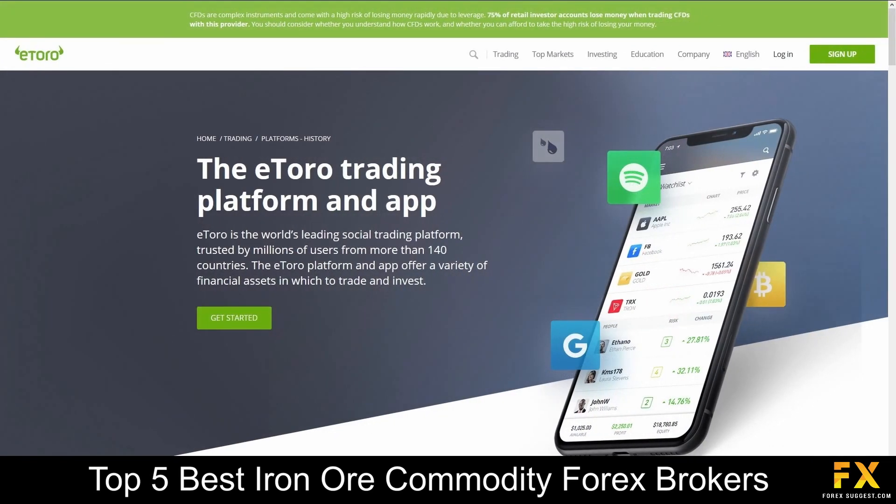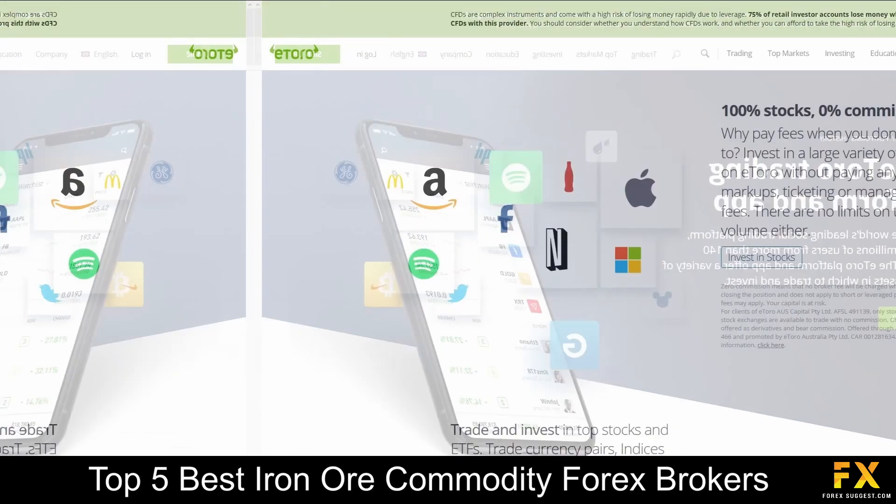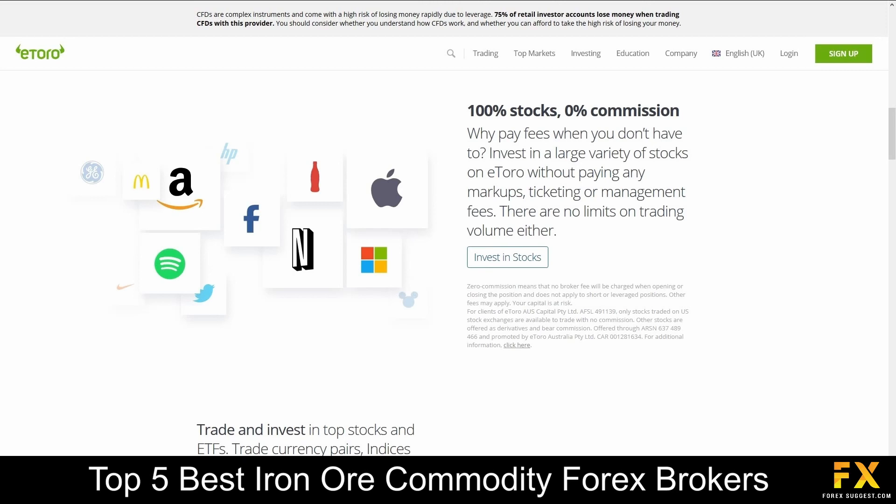The featured platform for accounts is available on the eToro trading platform and mobile application, which are available on Windows, iOS, and Android operating systems. eToro trading accounts are offered on DEMO, MICRO, MINI, STANDARD, STP, and ISLAMIC accounts.